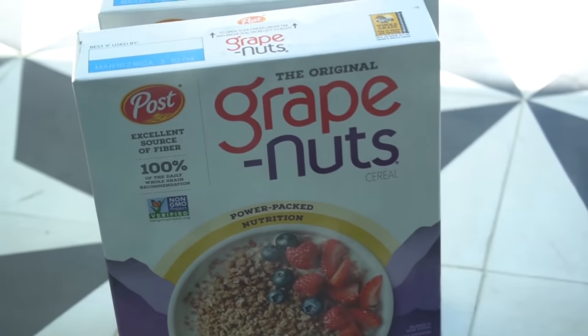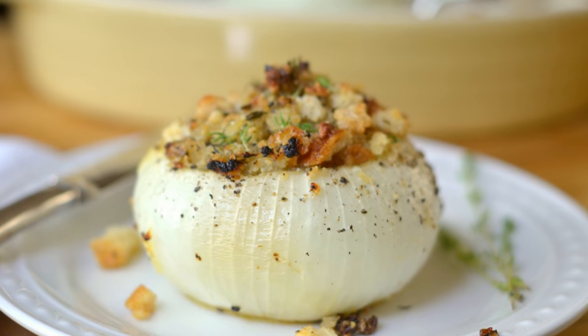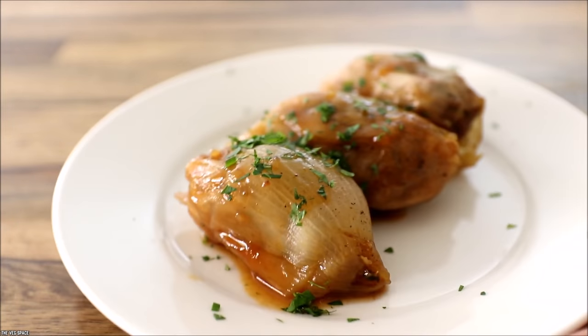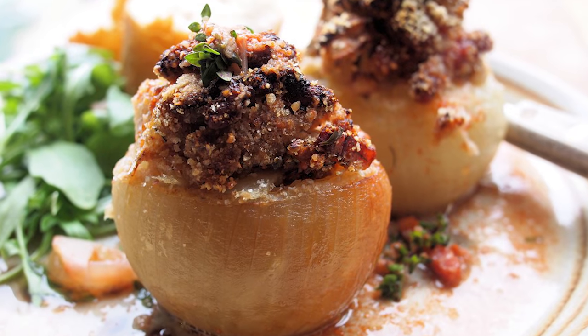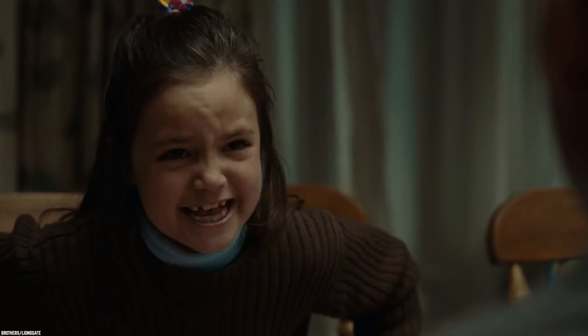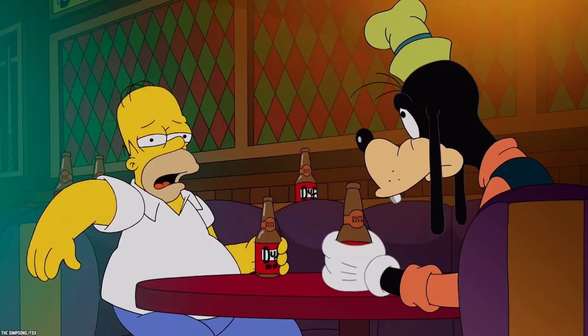Folks back then weren't too impressed by the dish, feeling it was generally quite tasteless. However, you can find updated recipes online that include some flavorful spices, leading to a much more satisfying final dish than what was usually the case in kitchens around America during the war.